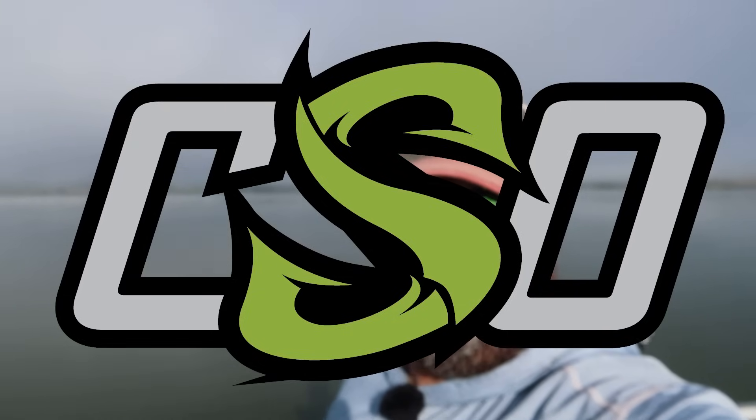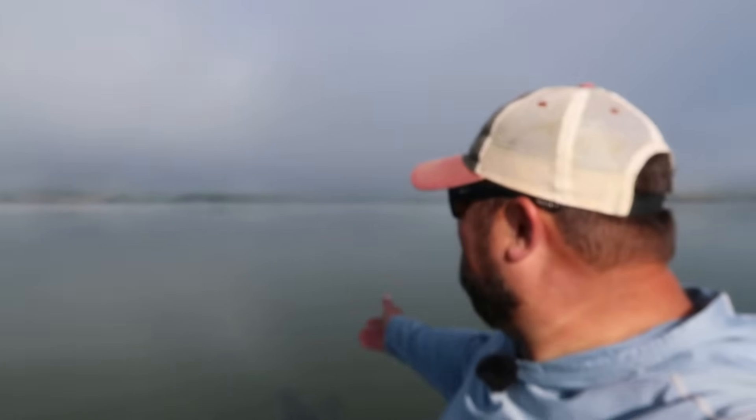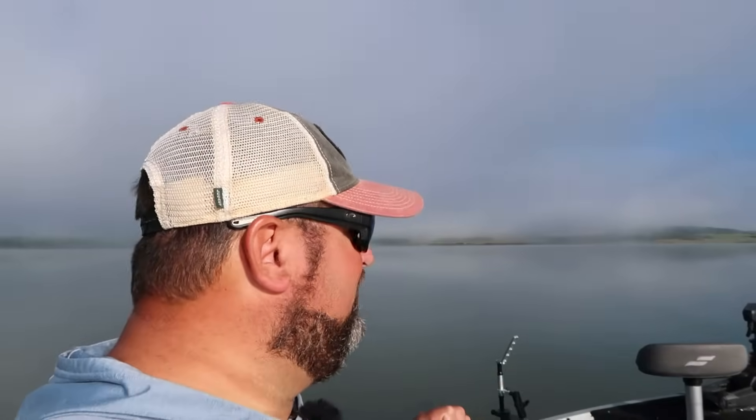Welcome back to Clayton Schick Outdoors. I'm Clayton Schick. This is the beautiful, foggy outdoors, although the fog is lifting quickly. It's early morning. I've got the lake to myself from what I can tell, and we are going to try to shiver up some walleyes.